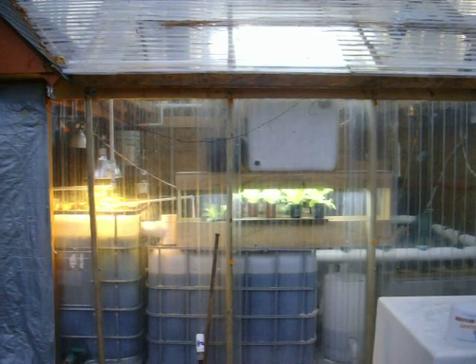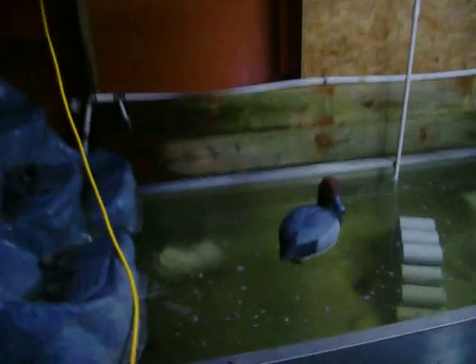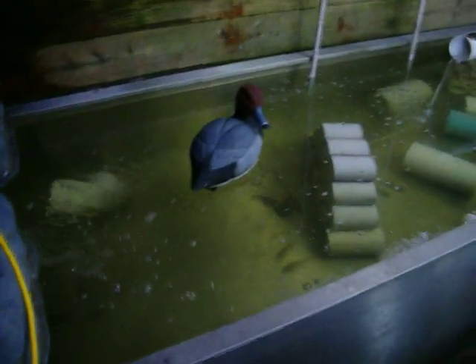Today is March 21st and I wanted to show the progress in the fish farm. The females are very happy with their nests — as you can see they are hanging around right there around their nest.